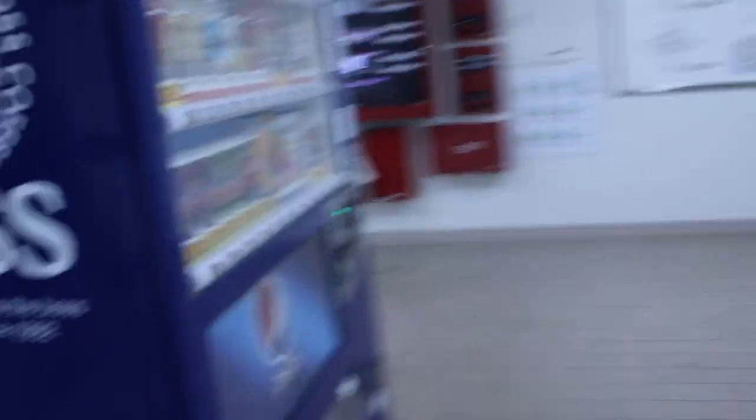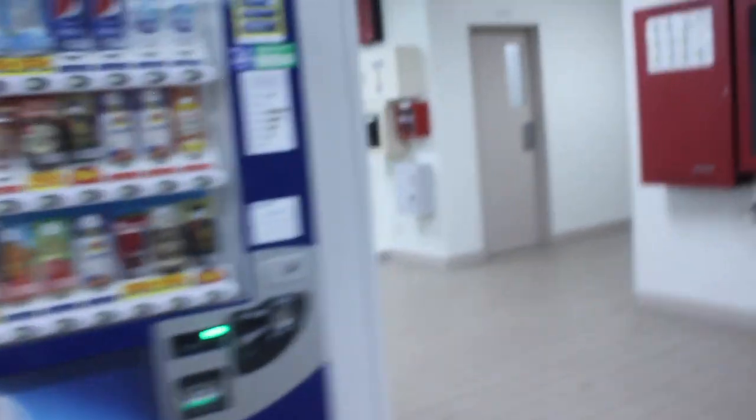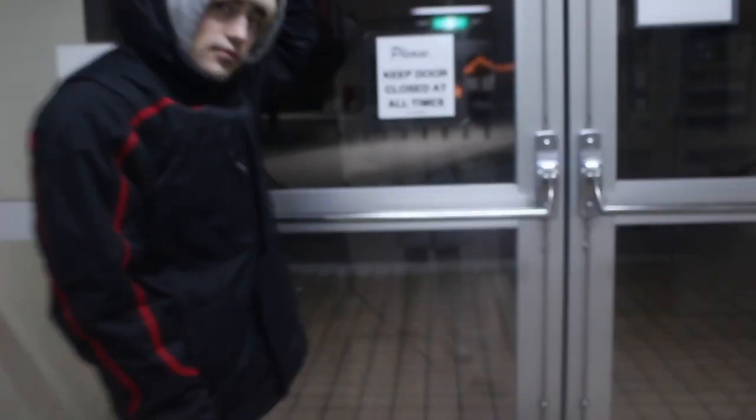Here in Japan we have these soda vending machines. We have two of them — they are in almost every tower, but our tower definitely has them. It's just pretty funny that we just have vending machines in our tower. It's different than the States.